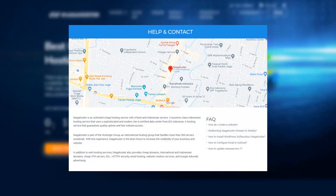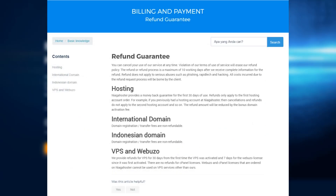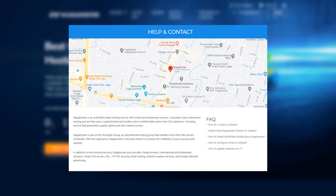The customer service is really good and their response is very fast. Of course, they have a 30-day money-back guarantee if you don't like the service. They have live chat, a call center, and WhatsApp.